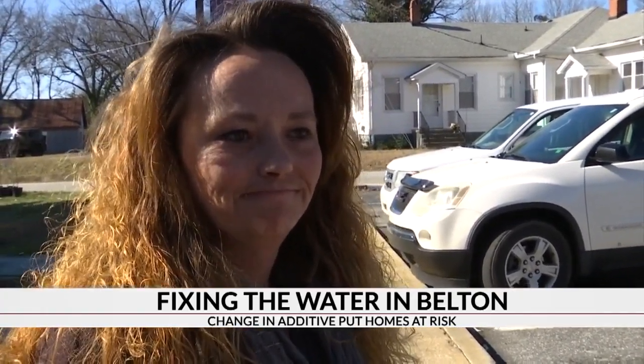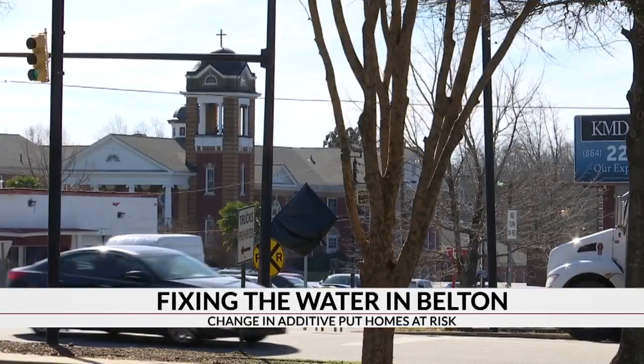This morning they announced over the news that all the children and babies need to get tested for lead. So I called and got an appointment. He's going at 1:45 to make sure he's okay. Are you nervous? A little bit. Today, Belton residents had a thirst for the facts.